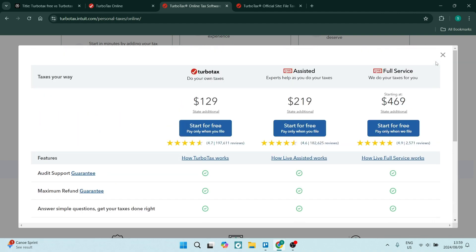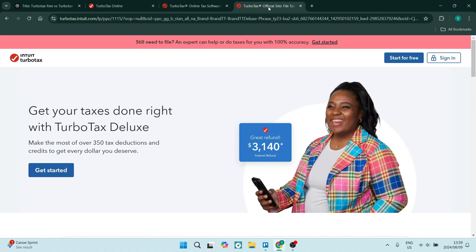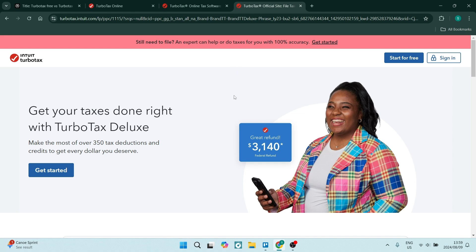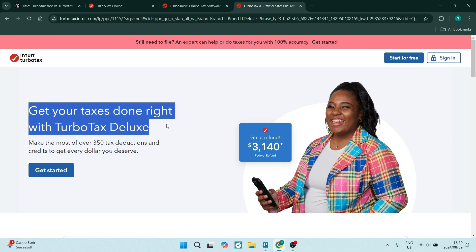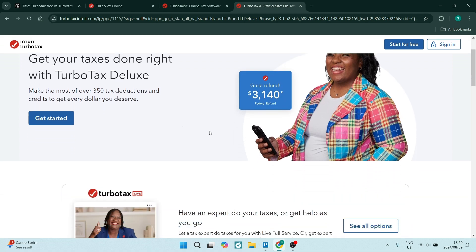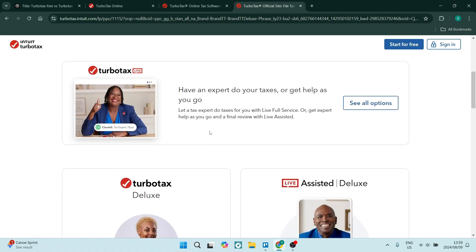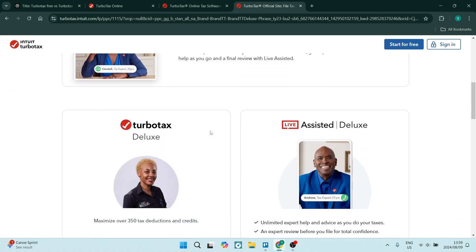The TurboTax Deluxe version is going to cost you a couple bucks, but it does have itemized deductions, which is one of the biggest benefits. It has the ability to help you maximize your itemized deductions — so if you have mortgage interest, medical expenses, or charitable donations, this is the version you should be using. It also has a deduction finder, which helps you identify additional deductions you might qualify for, which can save you tons of money at the end of the year.